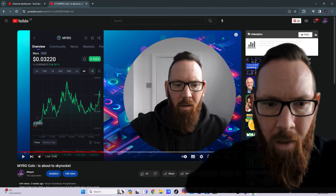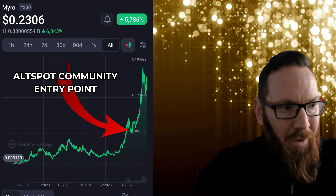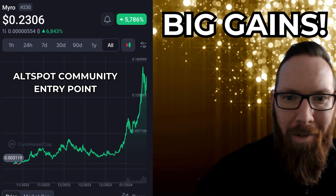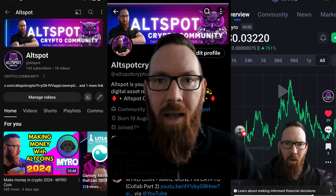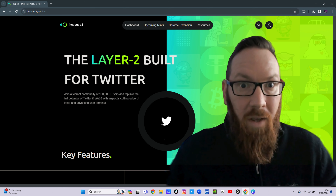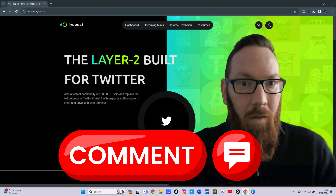Just a very quick one before we start — anybody who got in on the Myro craze from the first video, I hope you're enjoying very nearly a 10x on your money. I've had a couple of messages and you seem to be doing very well, and that's what Old Spot's all about — trying to find these gems early enough to maximize profits. My opinions are not financial advice. While we're looking through the white paper, if you spot anything I don't cover, please comment below.